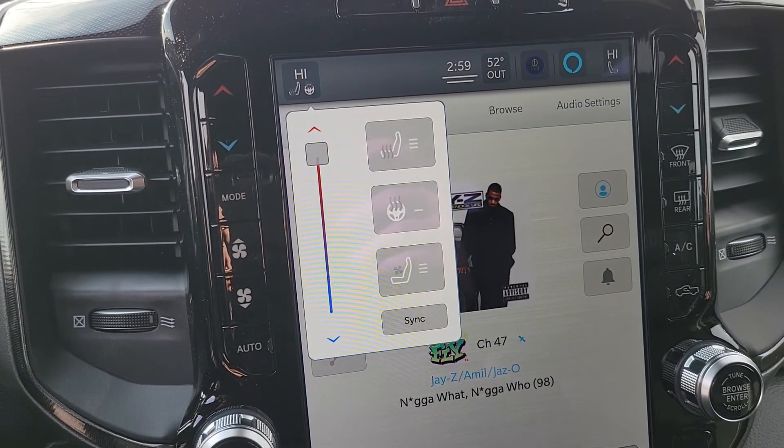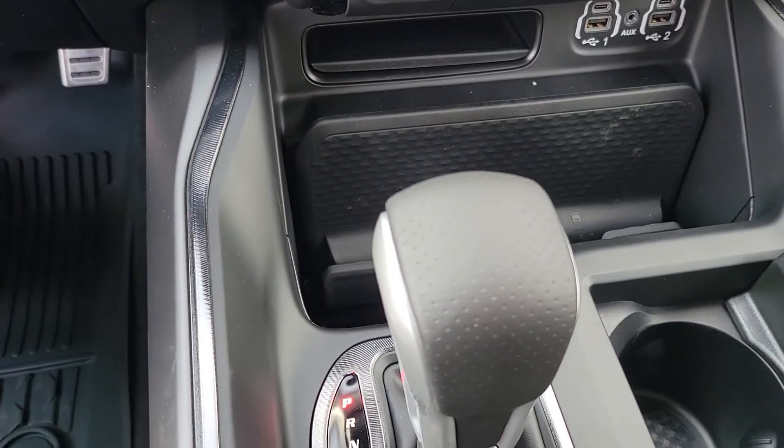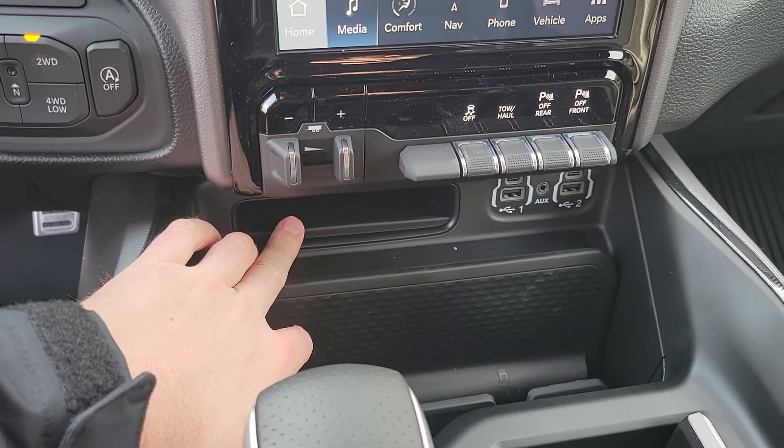It's gonna have the heated and cooled seats, the heated steering wheel. Full console, you got your wireless phone charger here. You're gonna have a little bit of storage here too.